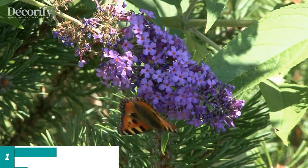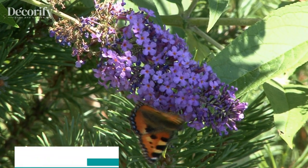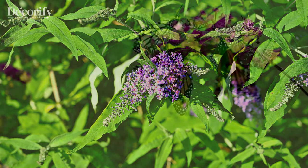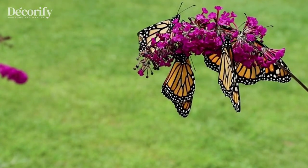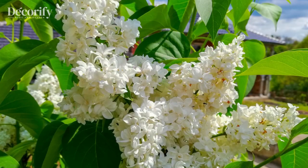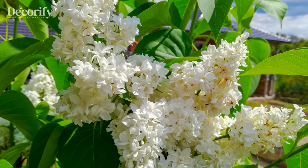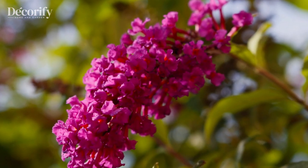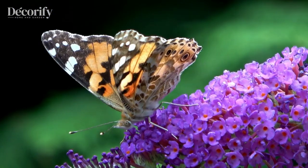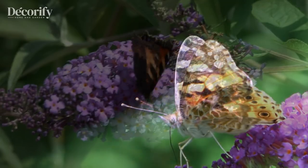Our first must-have plant for a butterfly garden is the vibrant butterfly bush, Buddleia davidii. As the name suggests, this shrub is a magnet for butterflies, with its long, cone-shaped flower clusters. The butterfly bush comes in various colors, from purple and pink to white and yellow, offering a feast for the eyes and the butterflies. It's easy to grow and can reach an impressive height of up to 6 feet. Make sure to plant it in a sunny spot with well-drained soil.